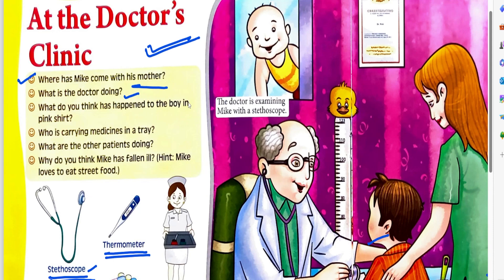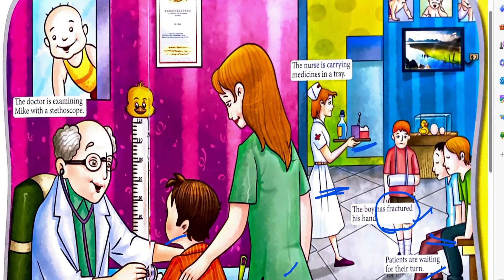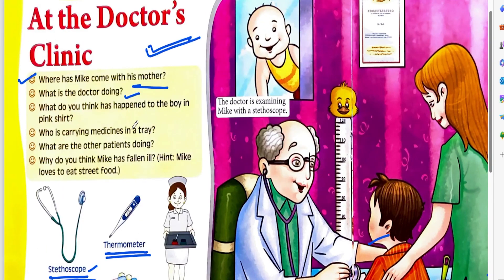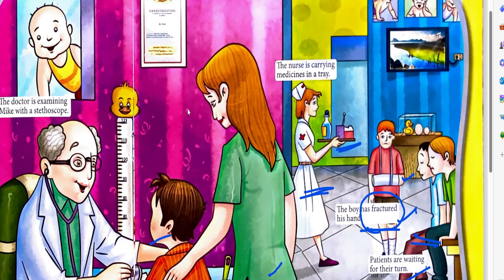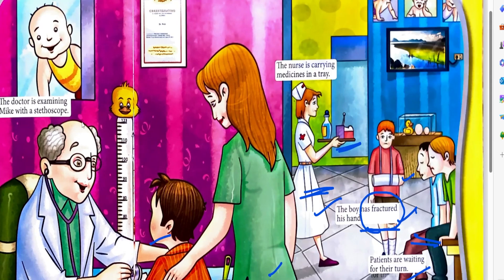What do you think has happened to the boy in the pink shirt? The boy in the pink shirt has fractured his hand. The next question: who is carrying medicines in a tray? The nurse is carrying medicines in the tray. What are the other patients doing? The other patients are waiting for their turn.